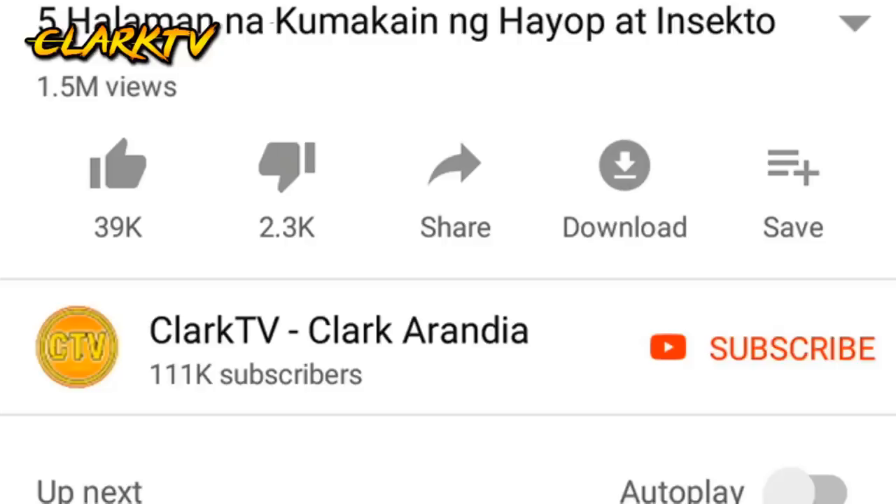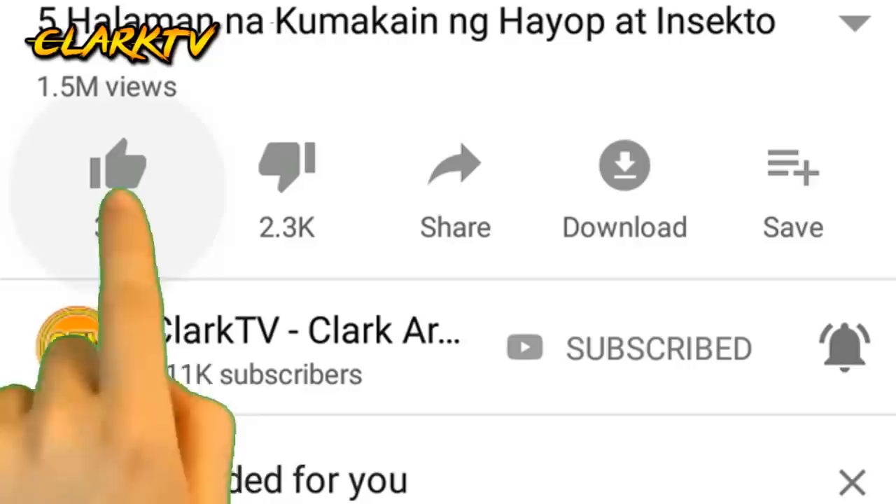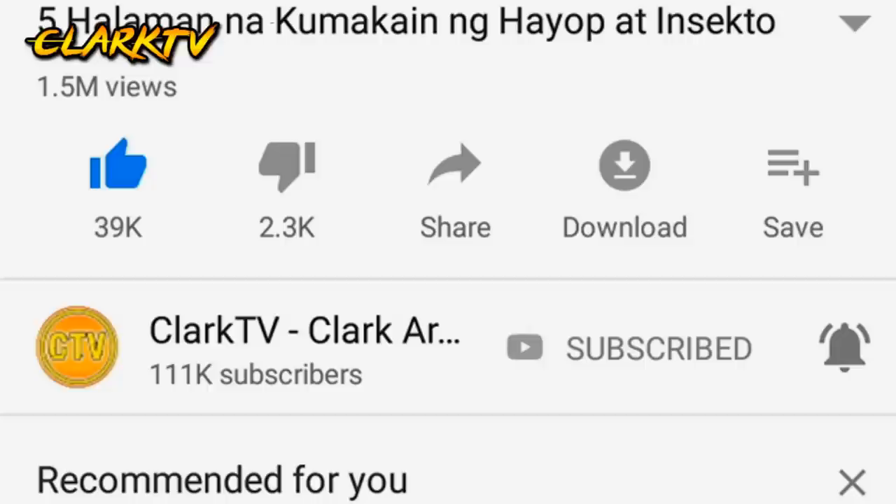Pero bago tayo magsimula, make sure na hit ang subscribe button sa baba ng video na ito. At syempre, click mo na rin yung bell notification para lagi kang updated sa mga new videos everyday. At subukan din natin i-hit ang 100 likes para sa video na ito. Kaya, simulan na natin.